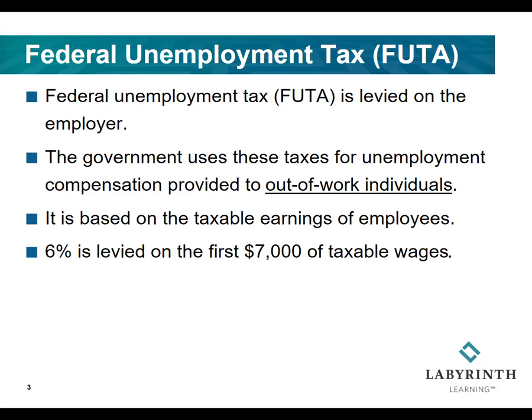The tax is based on taxable earnings of the employees. A 6% tax is imposed on the first $7,000 of employees' taxable wages. Any amount of income above the $7,000, the employer will not have to pay FUTA tax on it.